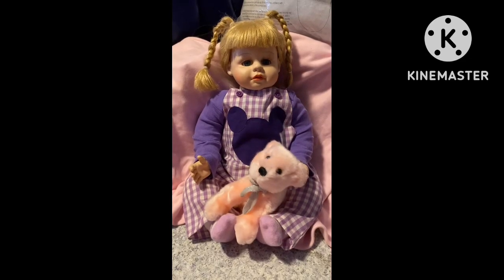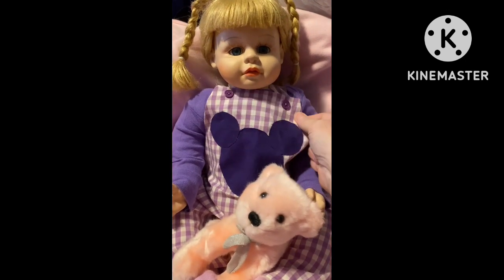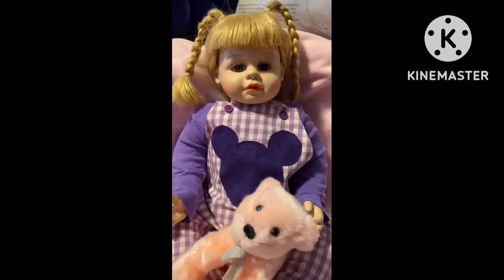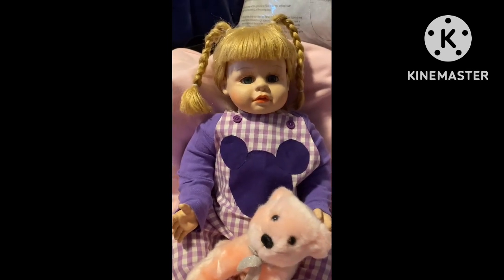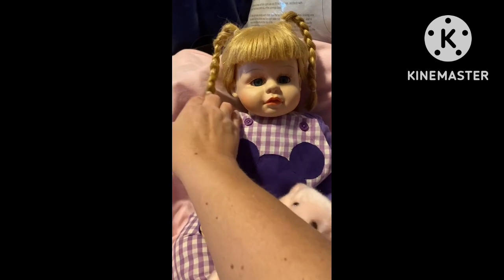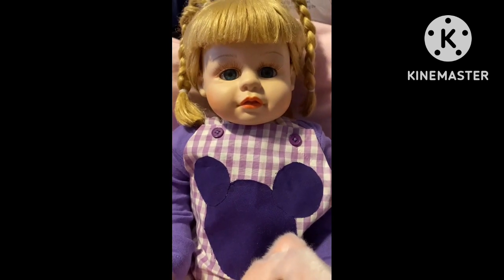Hello, everybody. It's Amy from Lucky Ducky Reborn Nursery, and I have a cute little dolly here that has joined our family, but she has an interesting story. My 14-year-old son was riding his bike around town, and he came across some things on the side of the road that someone was giving away. He found this doll and brought it home with some other things, including some things for my grandkids too.